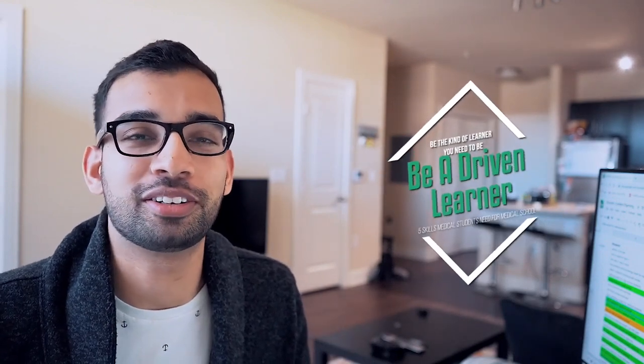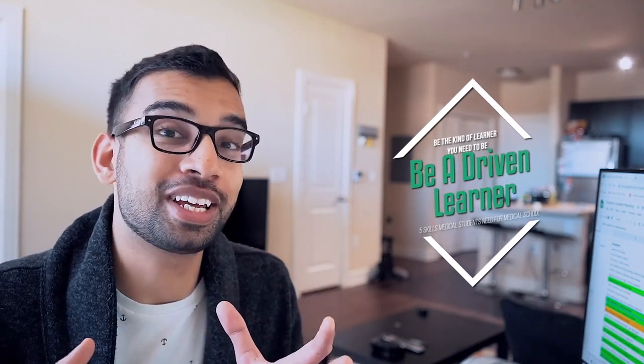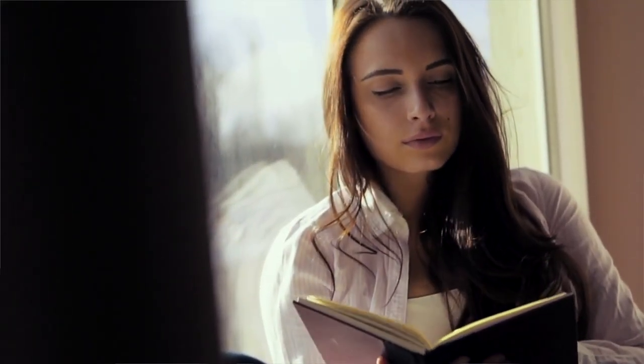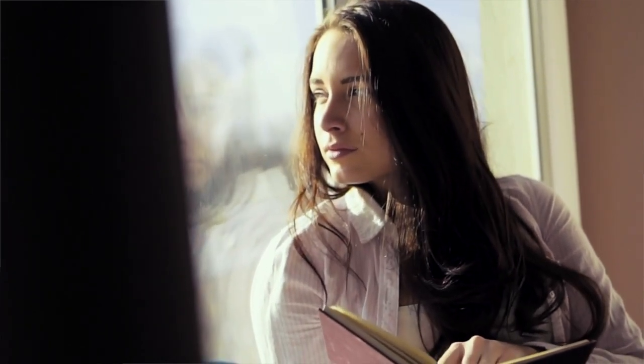The second skill is you have to be a driven learner. Medical school is sometimes anti-learning because you're forced to do so much as part of your classes and exams. It's not uncommon to have days where you have to read 20, 30, 40 — I've had days where I had to read 60 pages for just one day's worth of lectures, and that's a lot.